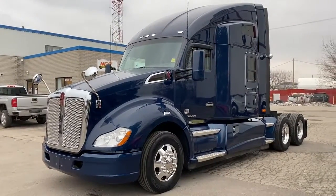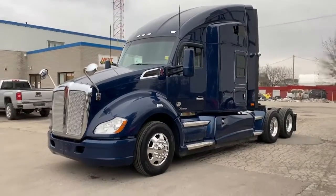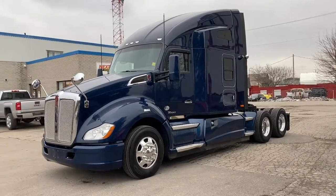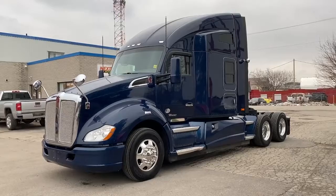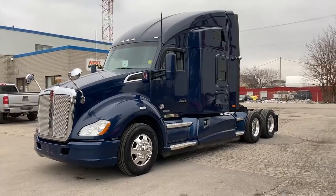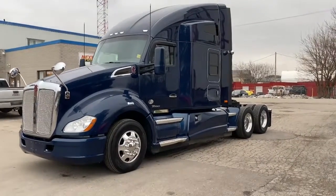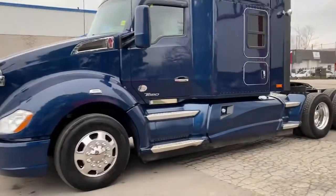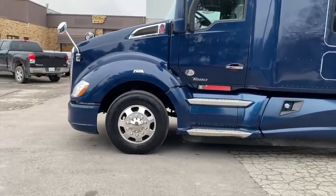Good afternoon, this is Rob at Next Truck Sales. I want to introduce you to our 2015 Kenworth T680. It has a Paccar MX13 at 485 horse, 1650 torque, a 13-speed manual transmission, all-wheel disc brakes, workstation, Vantage interior, and the beautiful seven-spoke Kenworth wheels.